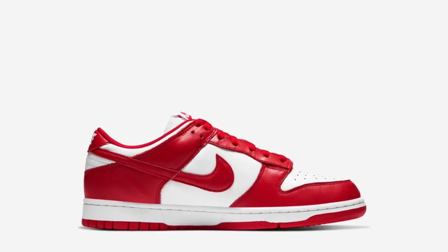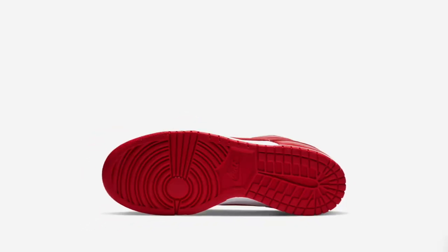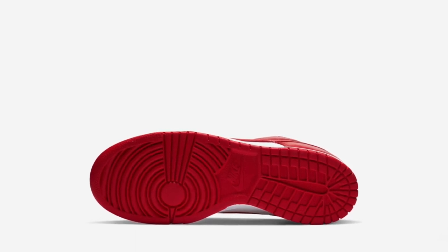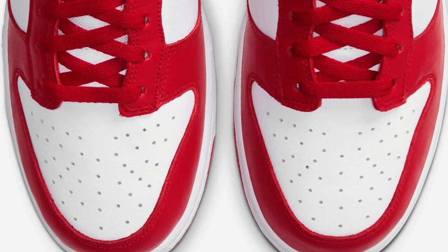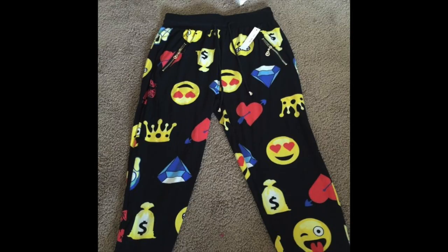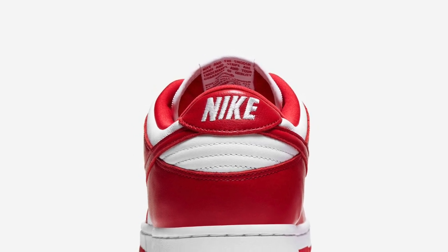This edition blends an upper of neutral white leather with overlays of University Red. I really like them — they're super clean and can go well with any fit. You could pull up in joggers, you'd be looking fire, stunning on everybody.